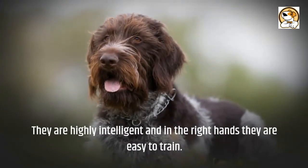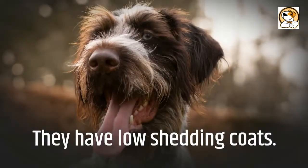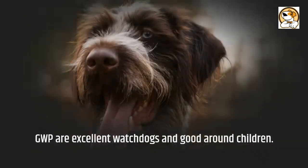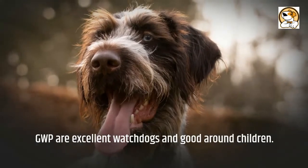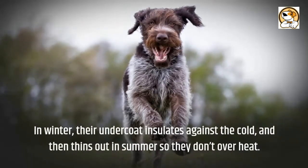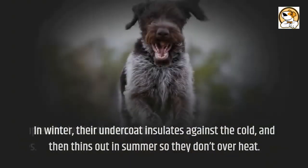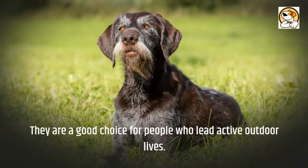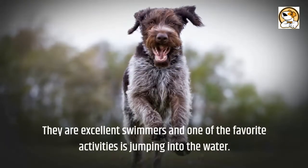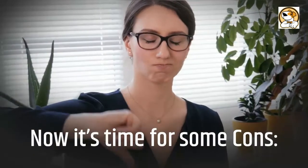GWPs are highly intelligent and, in the right hands, easy to train. They have low-shedding coats and are easy maintenance on the grooming front. GWPs are excellent watchdogs and good around children. In winter, their undercoat insulates against the cold and then thins out in summer so they don't overheat. They are a great choice for active outdoor people and excellent swimmers who love jumping into the water.